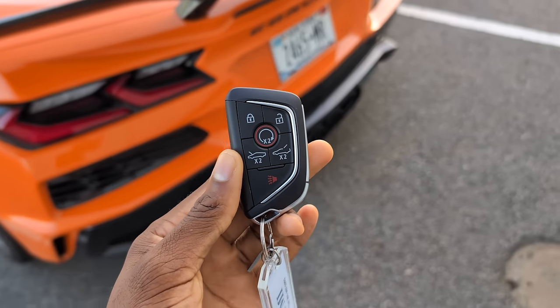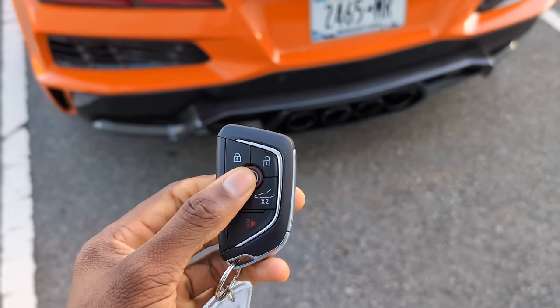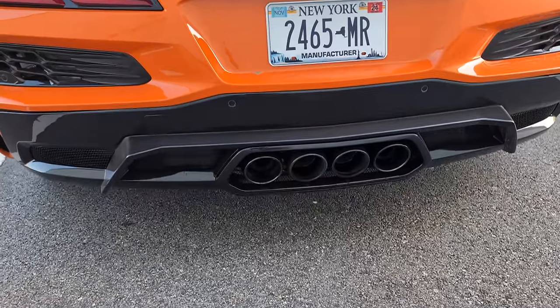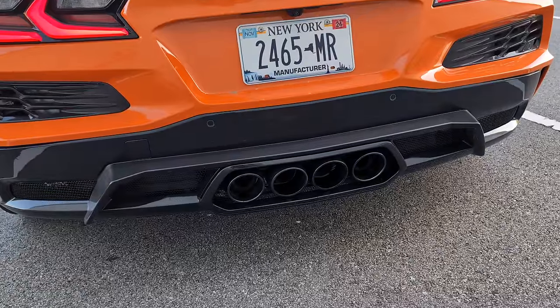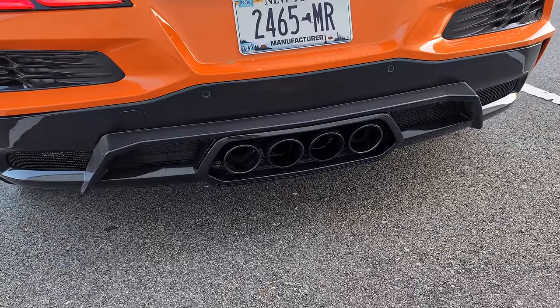And then of course, remote start. Let's see if the microphone on this phone can pick up what's about to come out here. I was literally not even exaggerating — I was talking at normal volume. That's something you can't really appreciate through YouTube videos: you can hear what the car sounds like but you can't appreciate how loud it is. It's just really hard to capture. You can feel it in your chest.